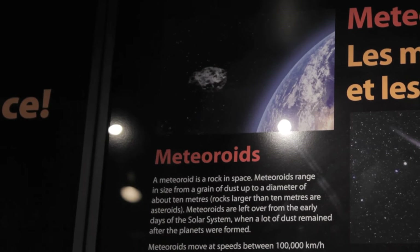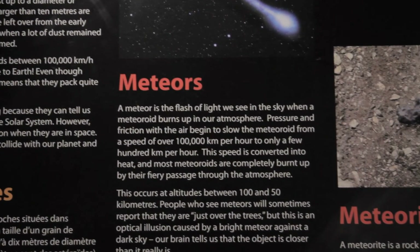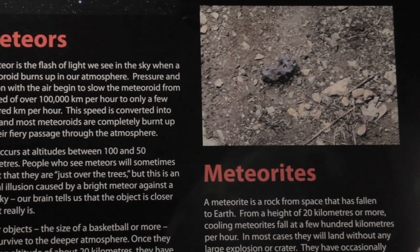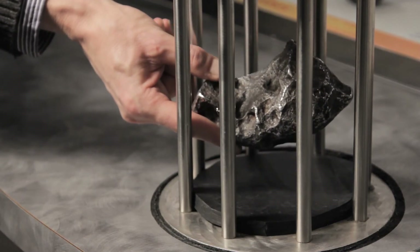When one falls, it's actually like we sent a spacecraft out into space, landed on an asteroid, dug out a piece, and brought it all the way back — except we didn't have to spend a bunch of money to do that. It just fell right into our lap. So that's why they're so valuable.